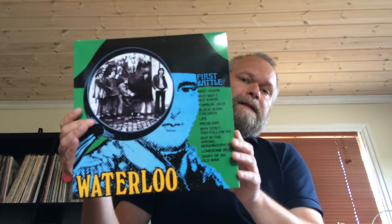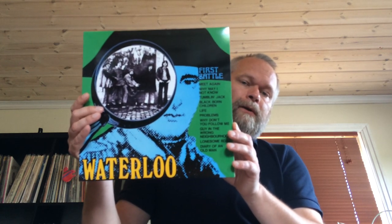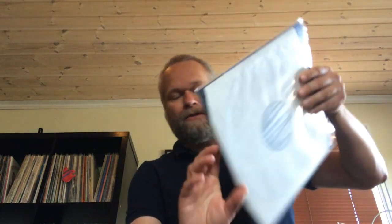Waterloo released their own LP in 1970 and this is the Gears reissue which sounds so much better than the Absinthe reissue — which sounded good, but this sounds fantastic. If you're into early 70s hard and heavy European rock, Waterloo 'First Battle' is excellent stuff. I bought this at the record fair for 15 pounds UK — quite cheap here in Norway.